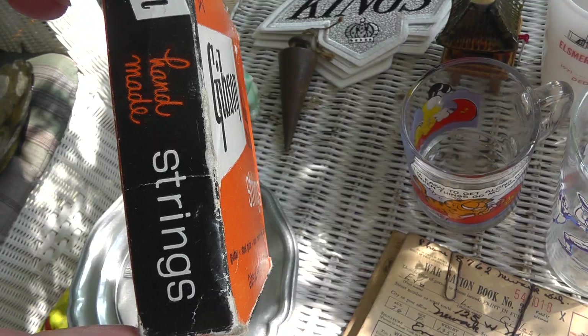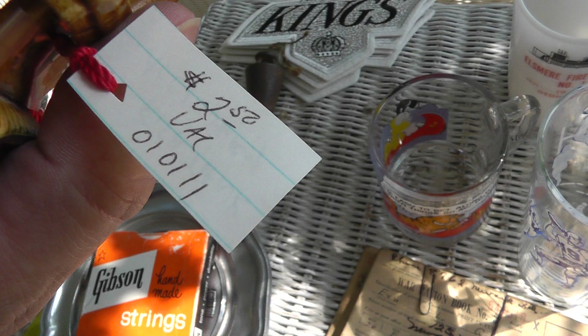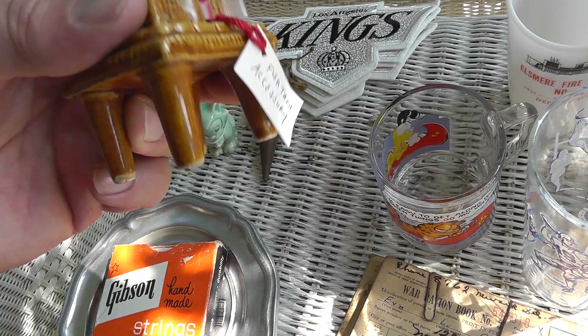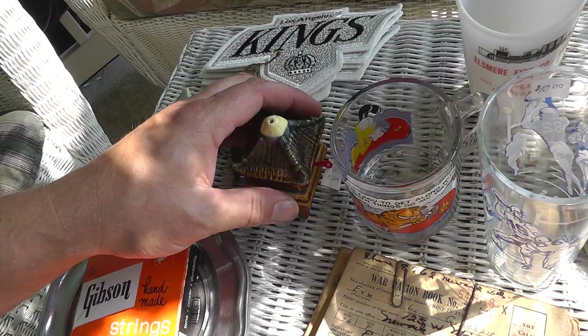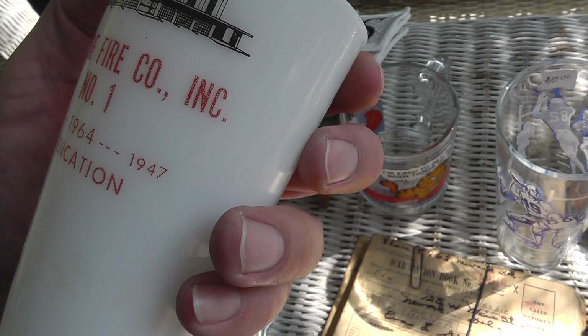I don't know the first thing about them, but I got a box of Gibson handmade strings still in the box for five bucks — took a chance. Fish tank accessory — I've had good luck selling fish tank stuff before, we'll give that a try. Picked up a Garfield coffee mug for a buck, really good shape, looks like it's never been used.